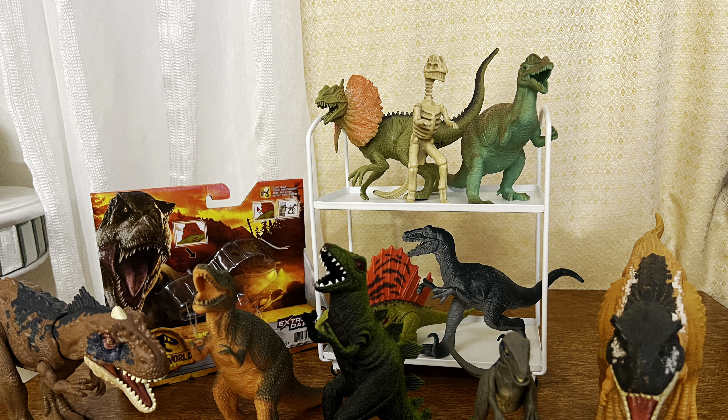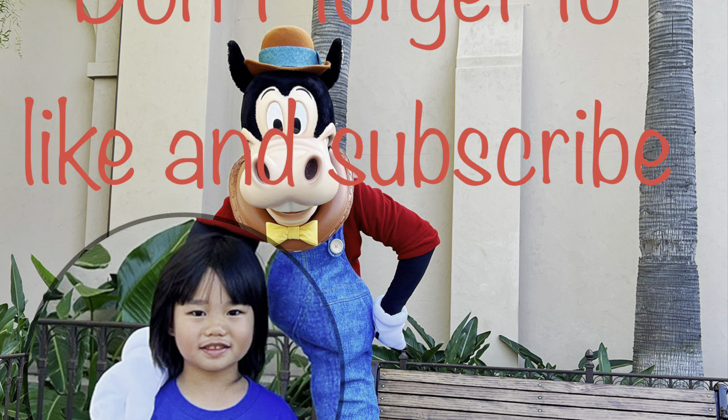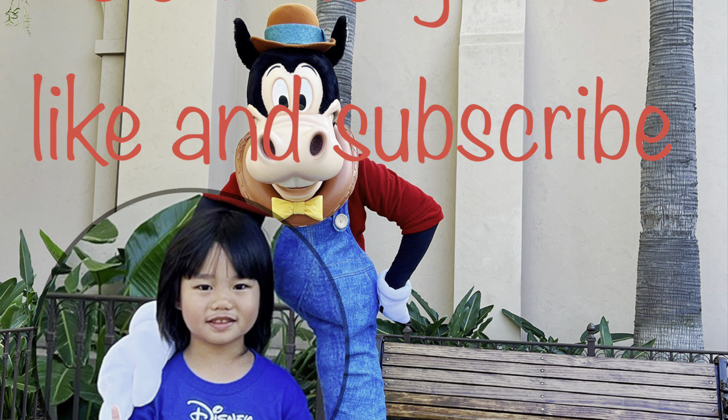Subscribe. Bye. Like and subscribe. Bye bye.